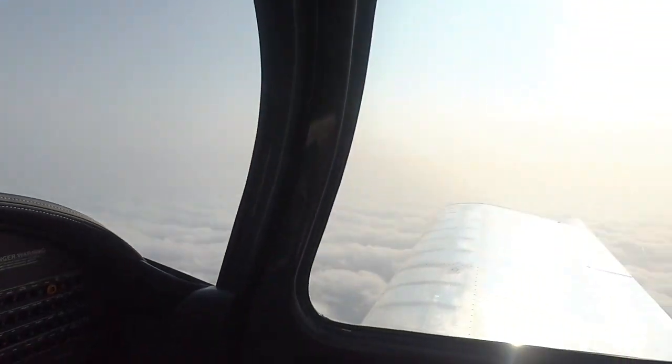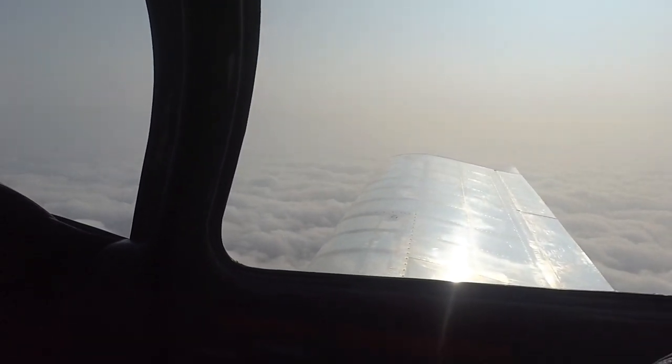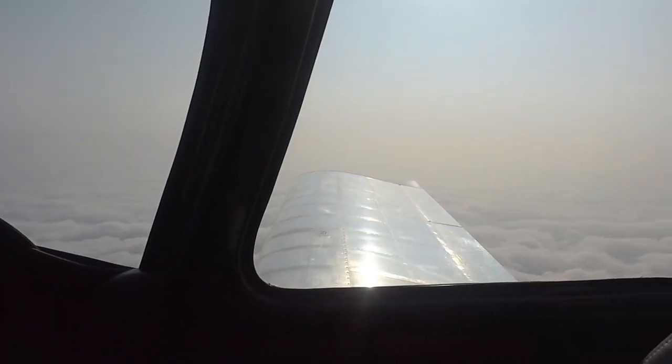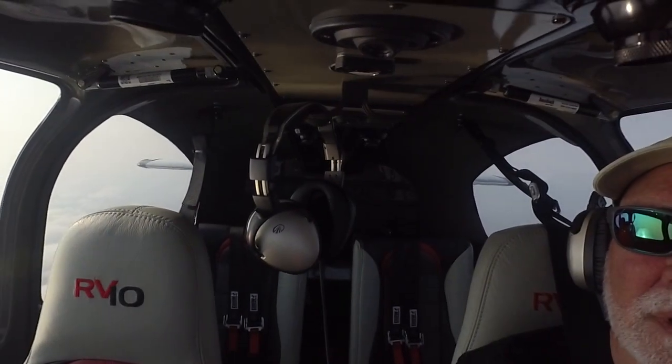This is a view out my window this morning — clouds are below me. Little view of the cockpit. And there I am, just having a great time today. Hard to beat this.